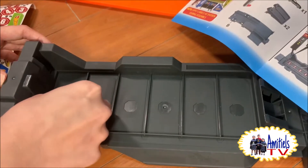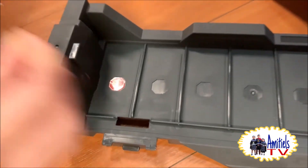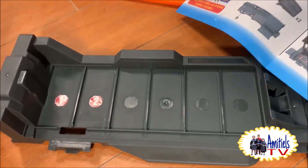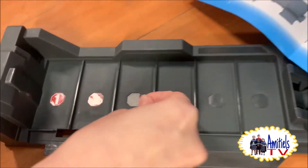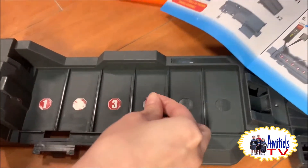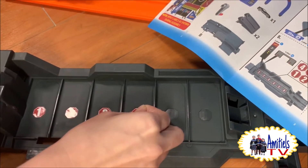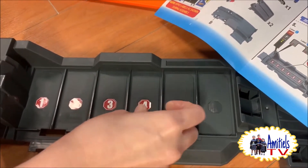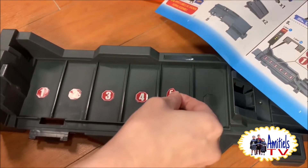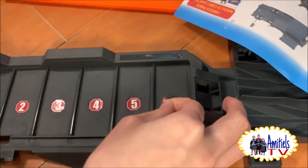The first sticker is number one! There we go! Next is number two! Next is number three! Next is number four! Next is number five!